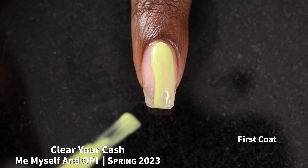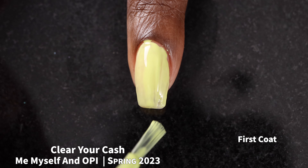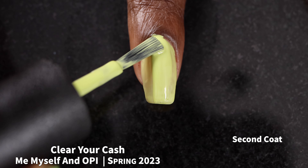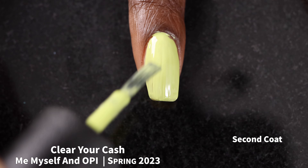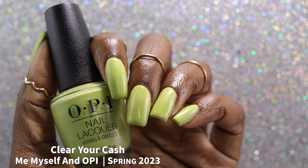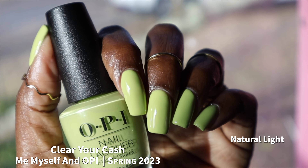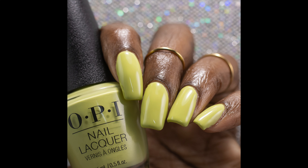Next up, we have Clear Your Cash, which the brand describes as a honeydew green creme polish. This polish had a really fantastic formula — I think it's likely going to be a solid two-coater. Coverage was really fantastic for me in two coats. When I bought this polish, I thought it was going to be like a Kermit the Frog green — it is not. It is somewhere between a sickly pea soup green and maybe vaguely honeydew. I also ranted about the name to at least three people because I thought it was called Clean Your Cash — I thought OPI was doing a money laundering joke. I'm now seeing it's an R and not an N, so I was wrong. But anyway, I thought this color was fantastic — self-leveled great, great formula, everything 10 out of 10.